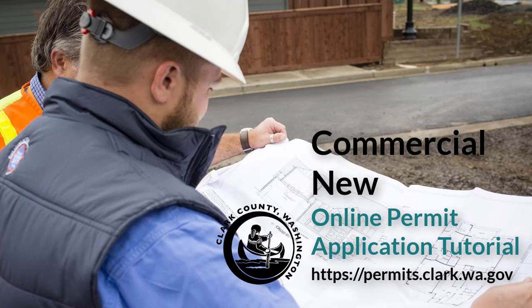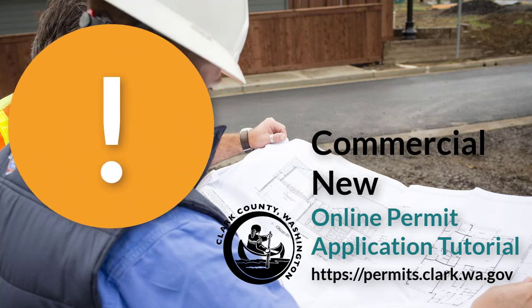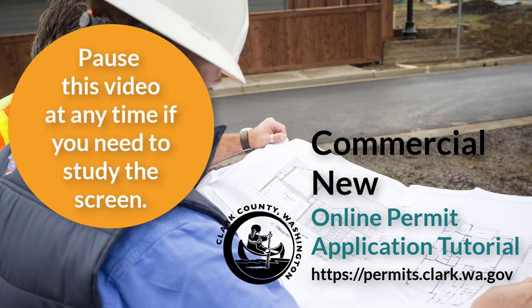This is a quick tutorial that shows you how to apply for a commercial new permit through Clark County's Land Management System External Customer Portal. In this video, I'll walk you through the steps and give you some advice so that you avoid the most common application mistakes and make sure that your fees and reviews are generated accurately.